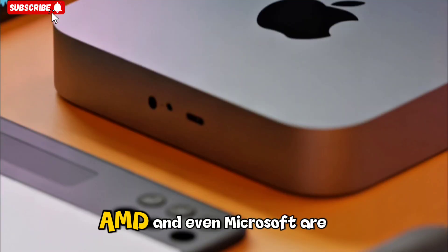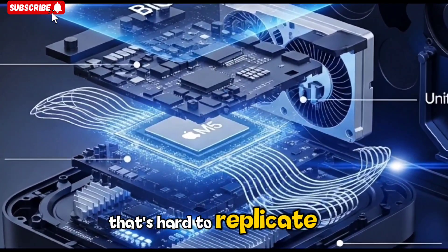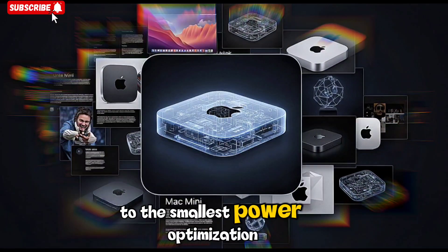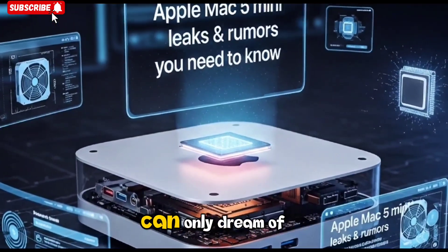Rivals like Intel, AMD, and even Microsoft are trying to close the gap, but Apple's vertical integration gives it an edge that's hard to replicate. Everything from the chip to the operating system to the smallest power optimization works together under one roof — that's the kind of efficiency other manufacturers can only dream of.